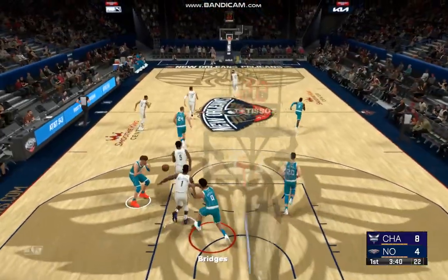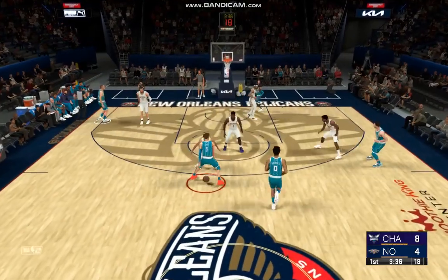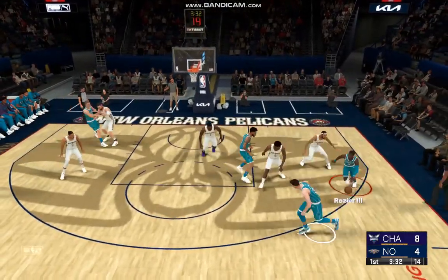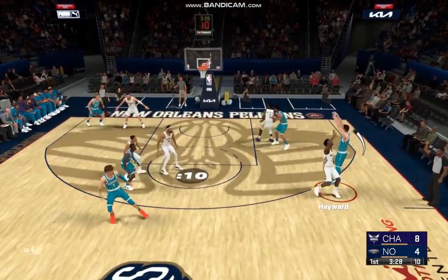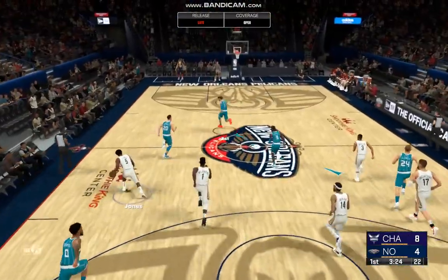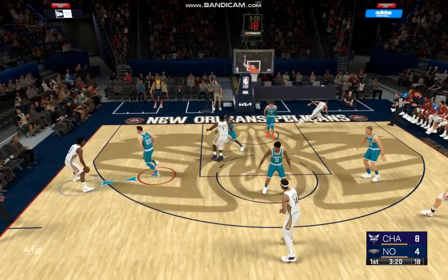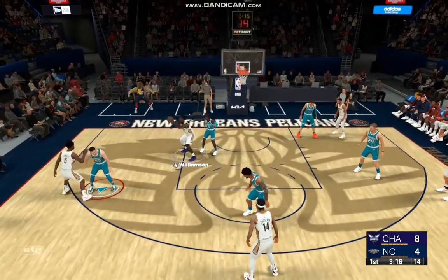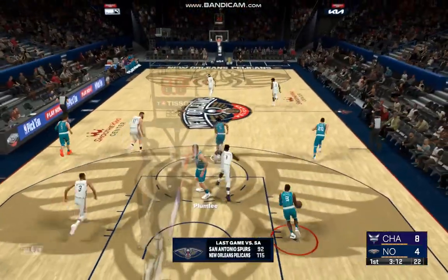That shot no good — Bridges with some nice defense over in the corner. Rozier has it. Hayward from outside, a three-ball that one doesn't go, so the Pelicans will take it the other way. Their last game was a win against San Antonio and they're looking to carry that into this one — the way they matched up in that game, everything just seemed to fall into place for them.